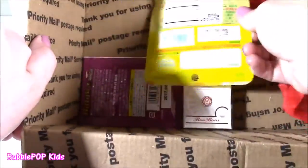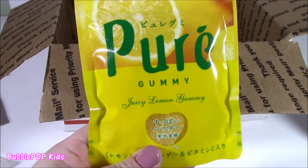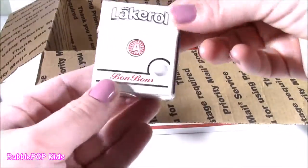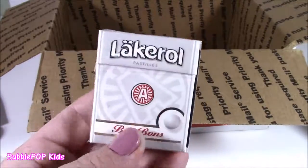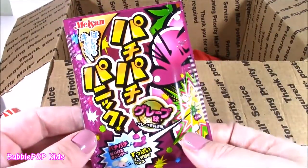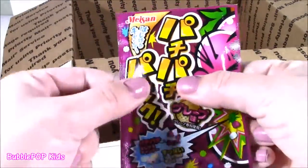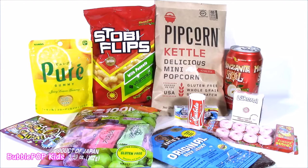Two — actually three more things at the bottom. This one here is called Pure Gummy, Juicy Lemon Gummy. Interesting! We also get this little one called Lacquerol Bon Bons — little bonbons, peppermint flavored. And the final one — the package is so crazy colorful, it looks really good, and it kind of feels like Pop Rocks. So there it is — all the things we're going to test out from the Bow Candy box!